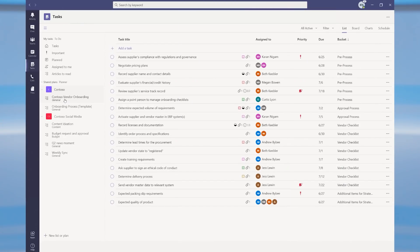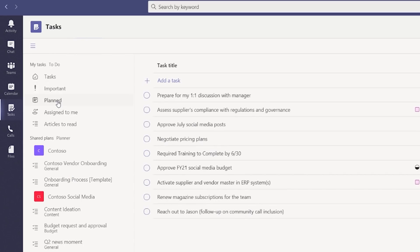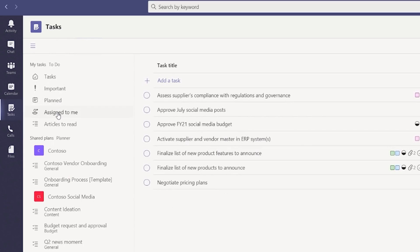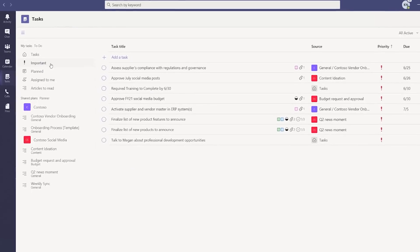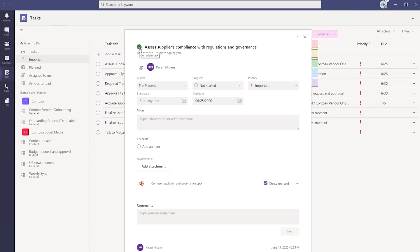While I'm in focus mode, I can use the new Tasks app within Teams to manage all my action items. It brings together tasks from To Do and Planner in one simple view. Smart views like Important, Planned, and Assigned to Me create a structured, curated view of my action items. For example, when I go to the Important tab, I can select one of the action items and change the status to Completed. The Tasks app within Teams is also available on your mobile phone, so you can manage your tasks while you're on the go.